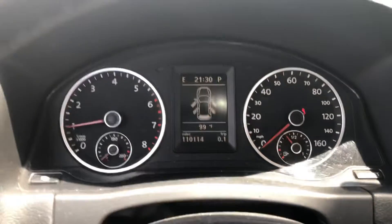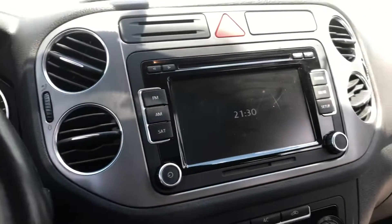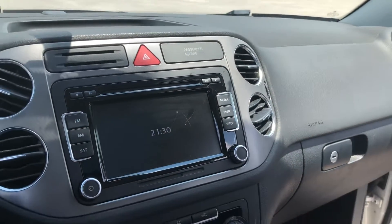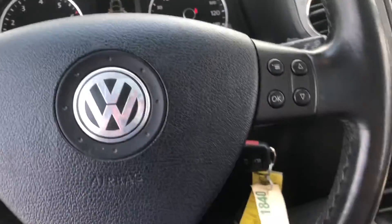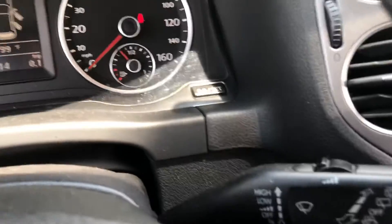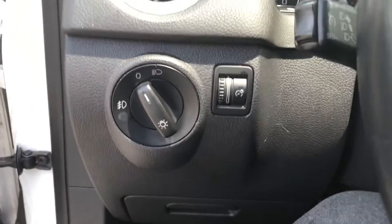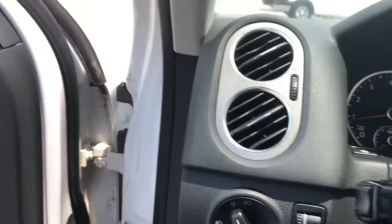So it fires right up — you can see there are no lights on the dash. There's a nice big touchscreen display here. It's got your windshield wiper controls over here, your controls over here, and the automatic lights.